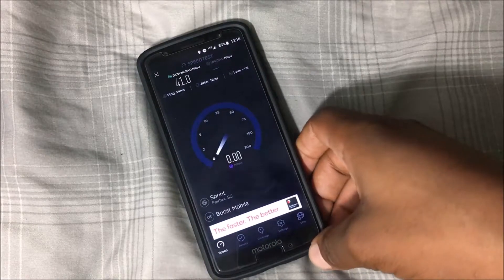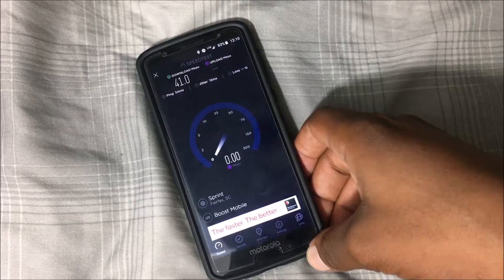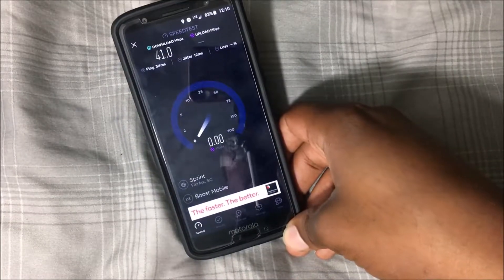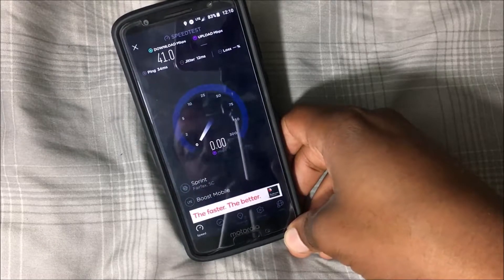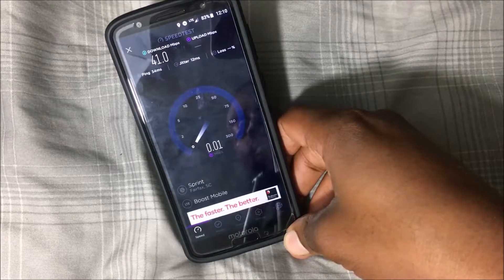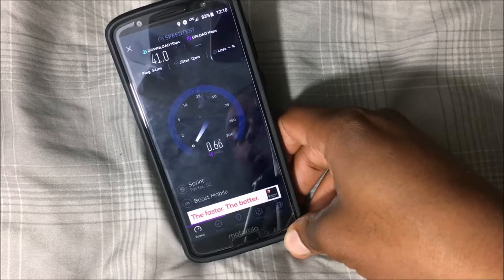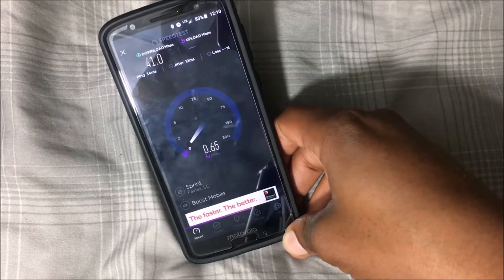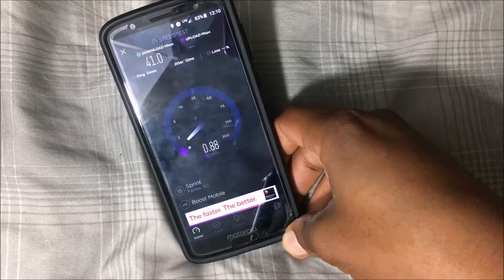That'd be about 4 megabits down — and you've got to think everything is wireless here. This is measured in megabits. Now with the upload, that's where I always have a struggle with Boost Mobile or Sprint in general. The upload seems to always struggle and I don't know why that is — it's so weird. Even if you do get a little bit of upload speed, it's not the best at all.